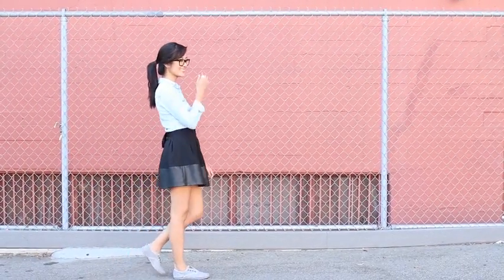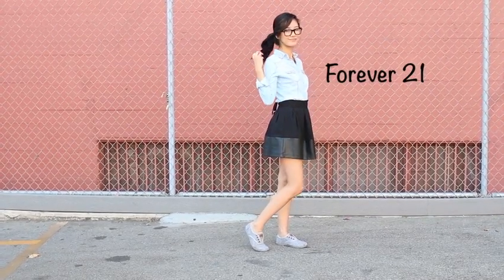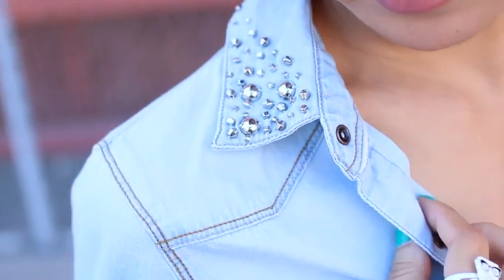Next is outfit number three. This could be what I would call maybe a geek chic look, especially if you're wearing glasses with it, but I love the little details — like this Forever 21 shirt has the beading on it.